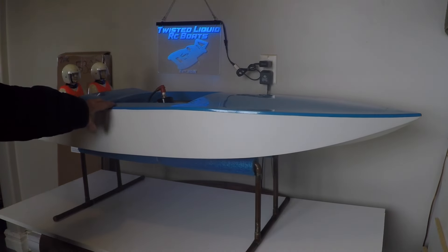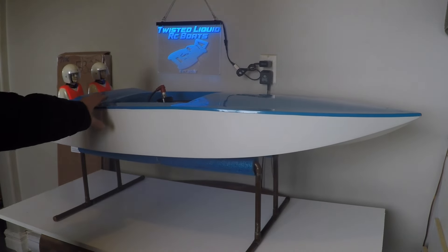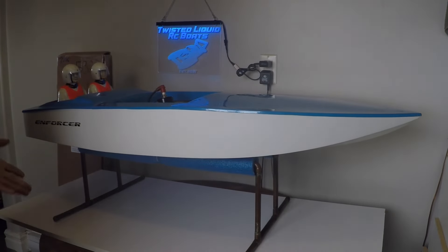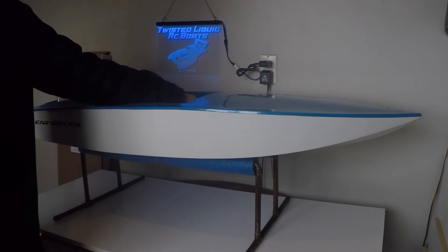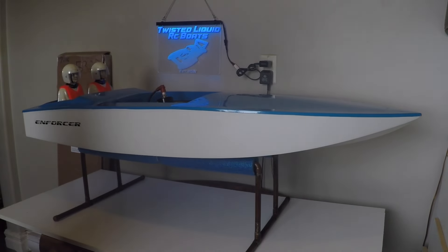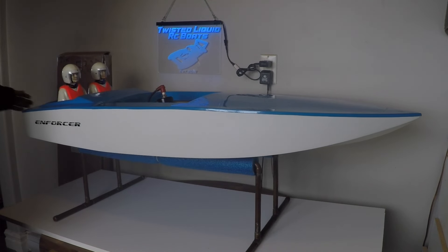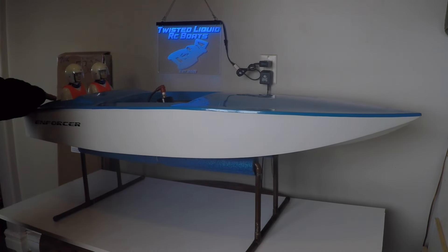Up next on the work table is our blue and white Enforcer Cracker Box. Right at the moment, we are left with getting six pieces to finish this boat: a set of Enforcer engine mounts, an Enforcer clutch with a collet, a Banzai throttle cable, a Banzai CZ drive (because the transom of the boat is already drilled for that drive), a battery for our radio box, and two rubber boots for the rudder linkage.